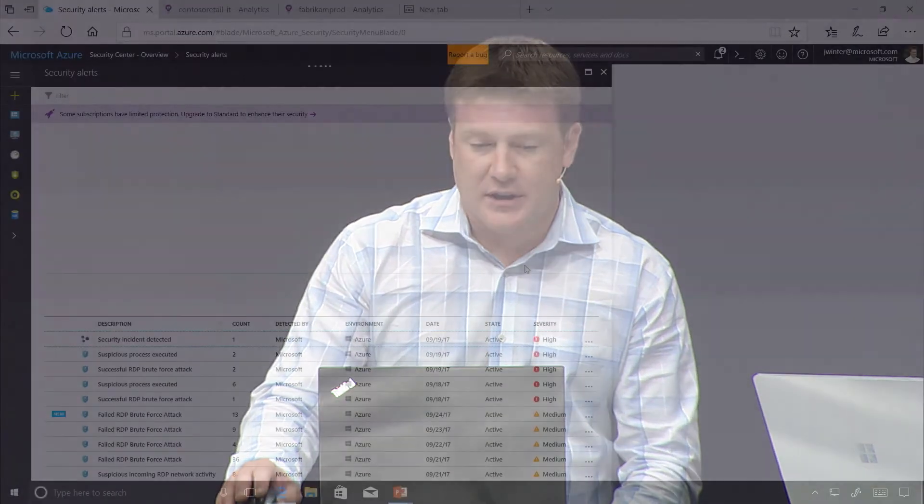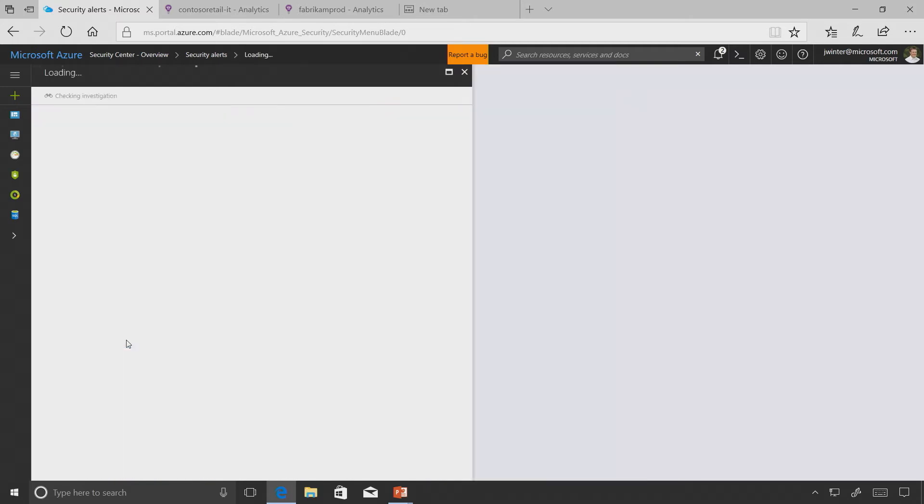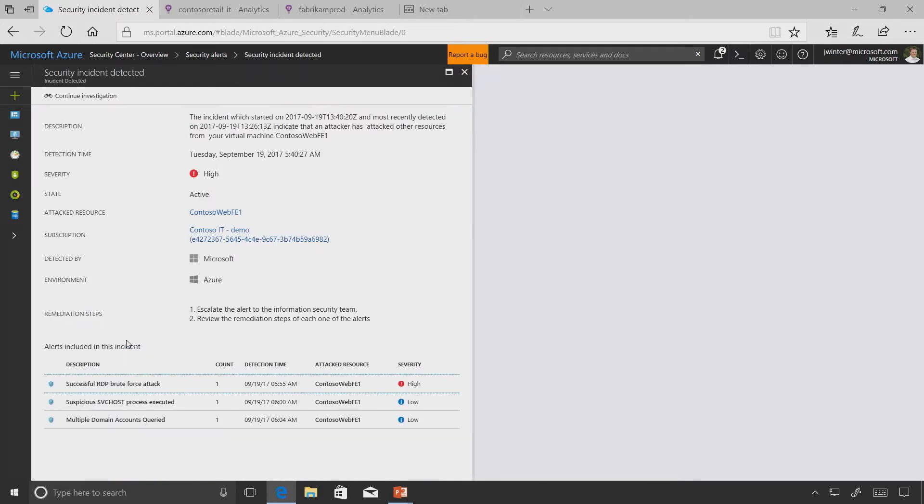What about threat investigation? Inside the alerts, we can see all the different threats or actions that have been flagged inside the system. Here we bundle a security incident detected, with different pieces like a suspicious process executed and an RDP brute force - this is something we want to take a look at.